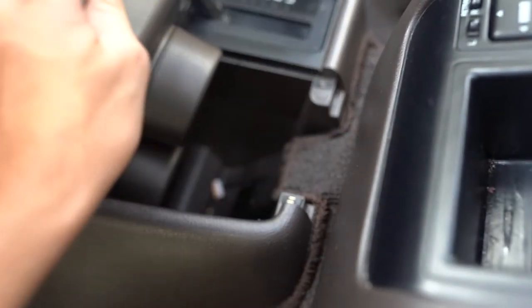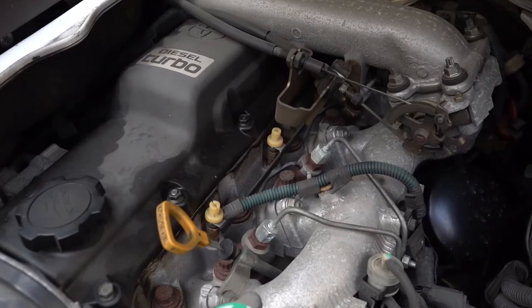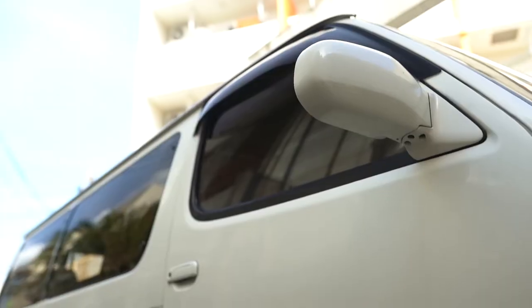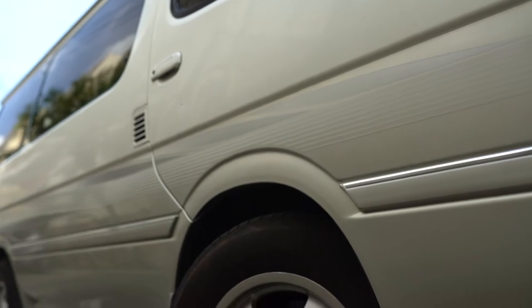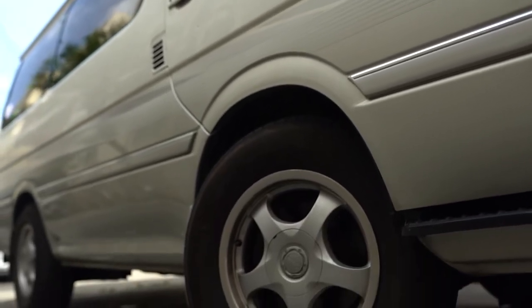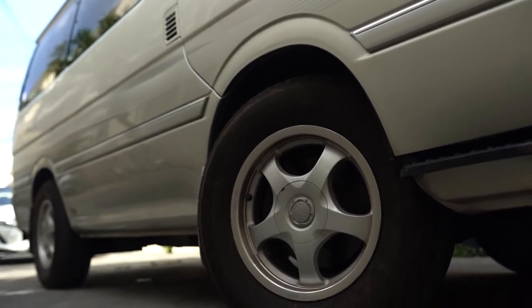It also has the same 3.0-liter turbo diesel from the Land Cruiser driving only the rear wheels. While the rest of the world was fleeing their minivan overlords for the warm embrace of the crossover SUV, Japan was embracing the box, making one of the most incredible vans of all time. I want to first try to explain the mindset behind these vehicles, as their place in Japan is fundamentally different from how you may have been raised to think of a minivan.